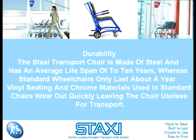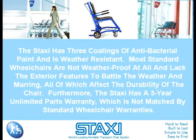Durability. The Staxi transport chair is made of steel and has an average lifespan of up to 10 years, whereas standard wheelchairs only last about a year. Vinyl seating and chrome materials used in standard chairs wear out quickly, leaving the chair useless for transport. The Staxi has three coatings of antibacterial paint and is weather-resistant. Most standard wheelchairs are not weatherproof at all and lack the exterior features to battle the weather and marring, all of which affect the durability of the chair.